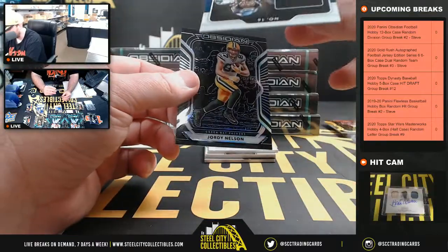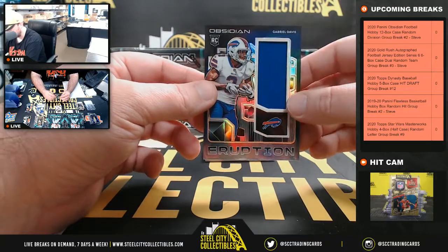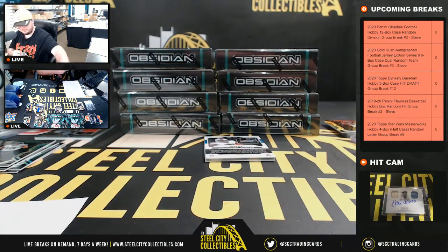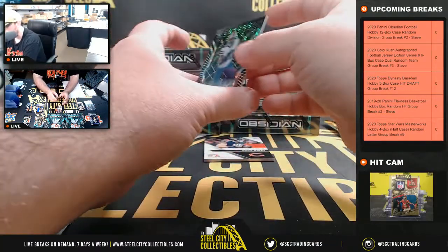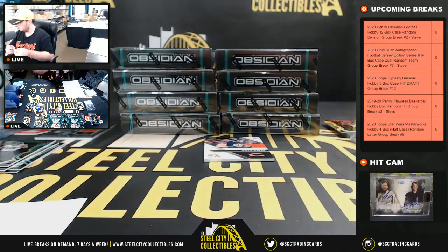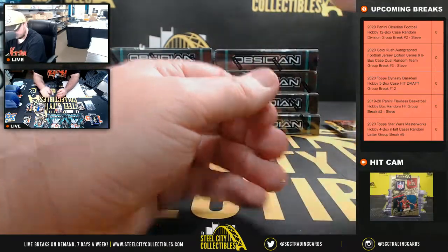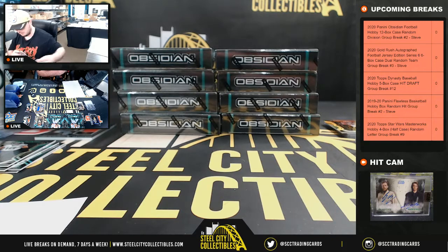Brandon Ayuk. Tyler Lockett, numbered to 75. Jordy Nelson, numbered to 100. Number 25 of 75 Eruption jersey, Gabriel Davis — going to Matthew. Number 27 of 30, Cutting Edge Materials, Aaron Rodgers — going to Tim. We've got a one-of-one autograph, Zach Moss — going to Matthew. Really nice hit right there. And number to 150, rookie jersey auto Cole Kmet, Chicago Bears — going to Tim.